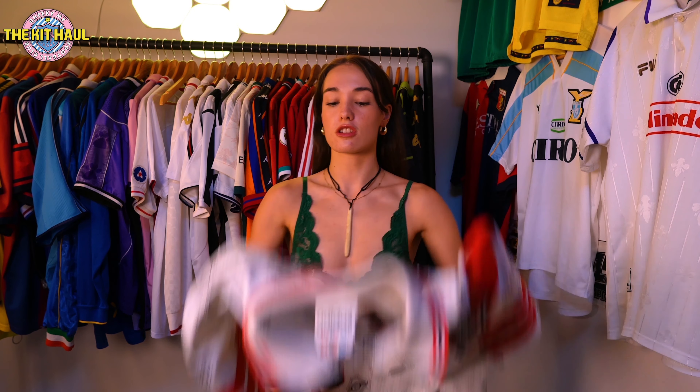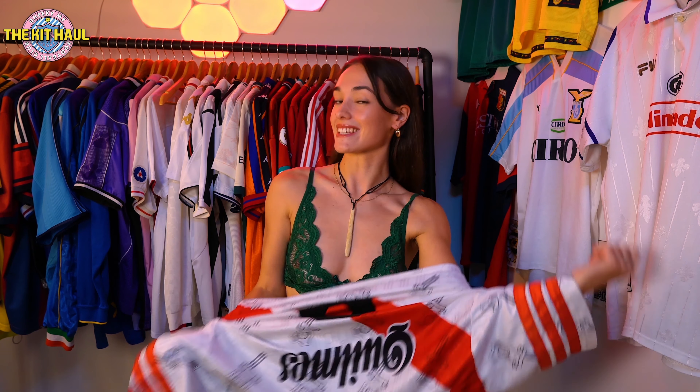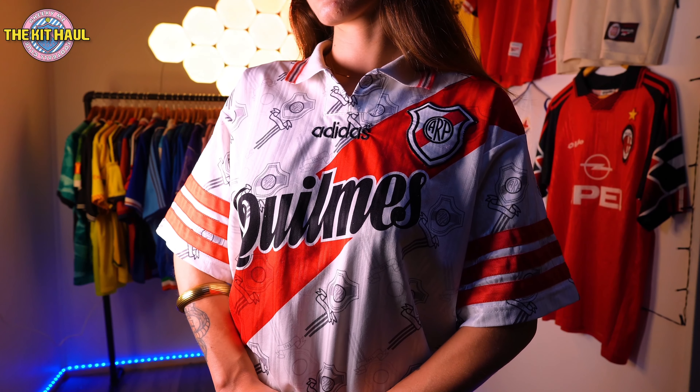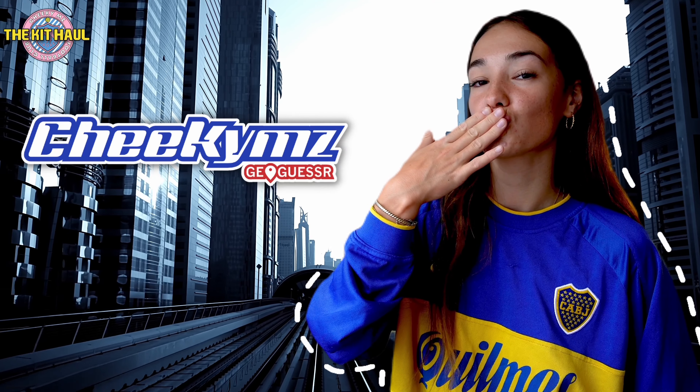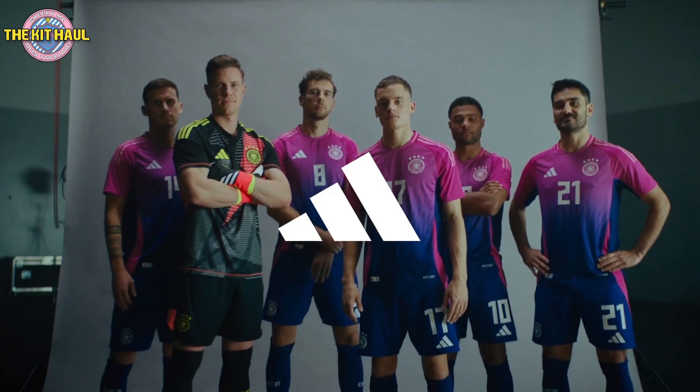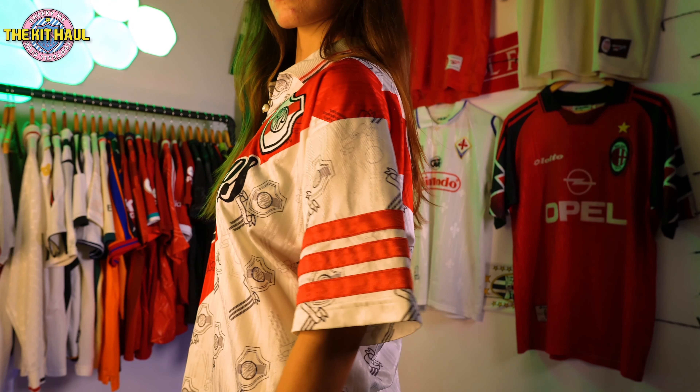The last shirt I have to show you guys is the 96-97 River Plate home shirt. I'm very aware that I also rock a Boca shirt from time to time but I just like football shirts — please don't make me choose a side. This kit is very striking and has such an interesting background. This is what Adidas used to be about — look at the effort they put into the shirt and compare it to any one of the 24-euro kits. My favorite thing about this shirt has absolutely got to be the River Plate badges in different shades all over the background.